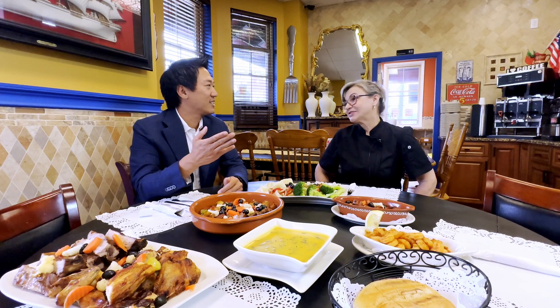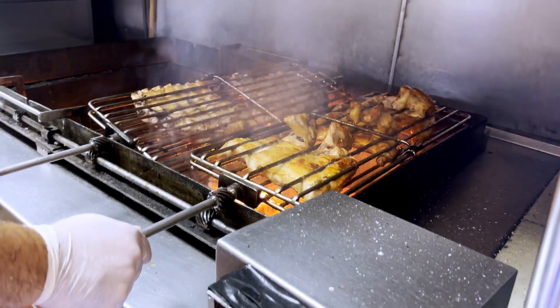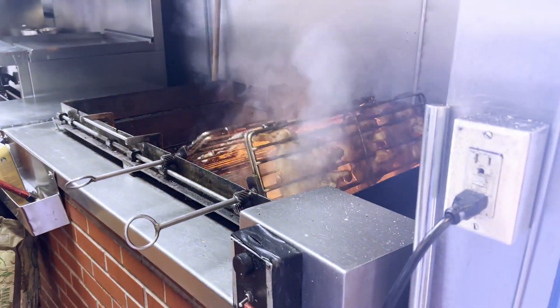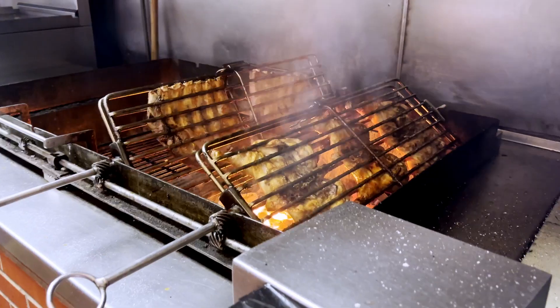Thank you, thank you. We saw the chicken over the charcoals over there, so it's aptly named Charcoal Grill. Yeah, because we cook everything in charcoal.